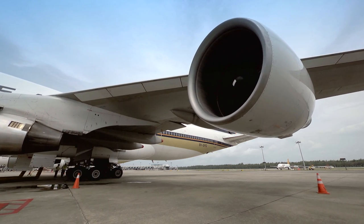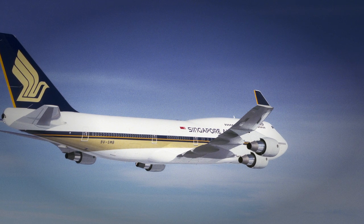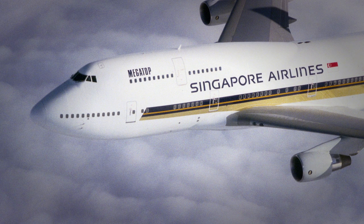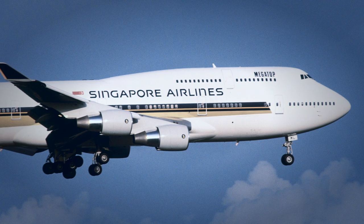For the 747-400, we could actually monitor the aircraft's state of health. We are able to read off a screen how the aircraft was behaving in flight, and it helps us in preparing to service the aircraft when it lands at an airport.